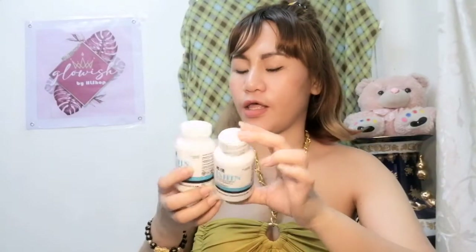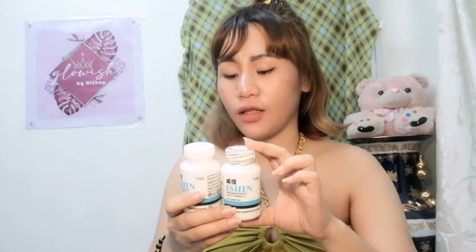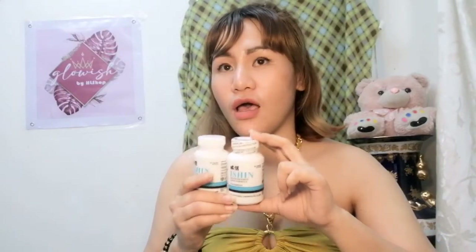Ito po palang Ishin Japan Advance ay made in Japan. 350 pesos lang po siya. May 60 capsules. Pwede mo siyang i-take ng 1 to 2 capsule a day — pwede sa umaga pagkagising mo, tsaka isa sa gabi.